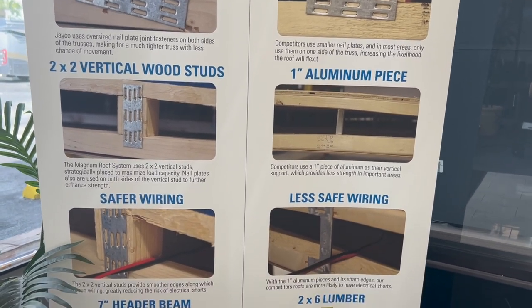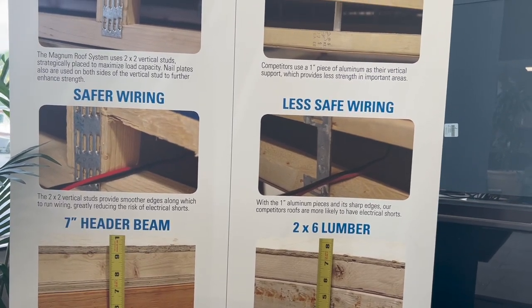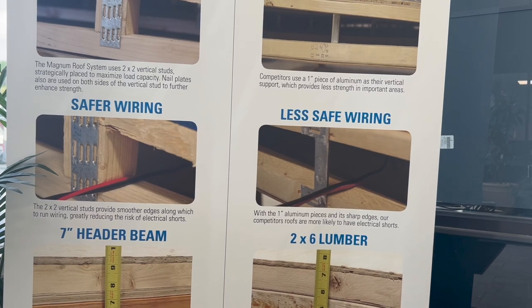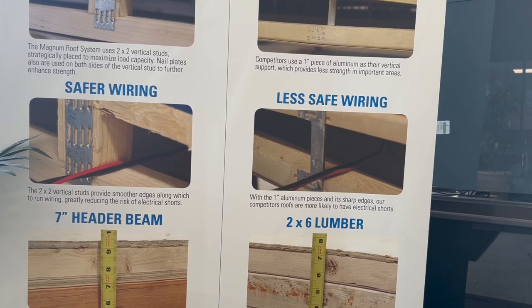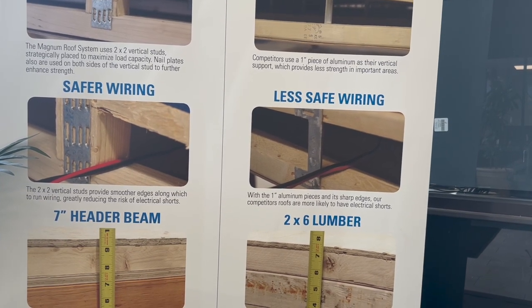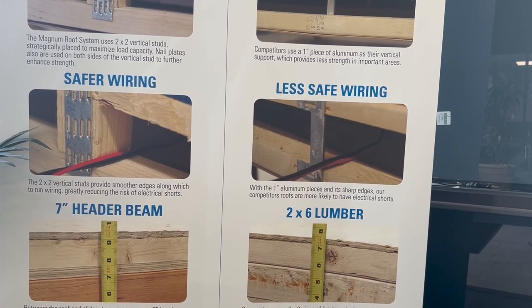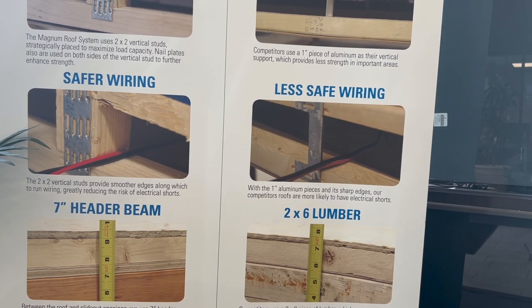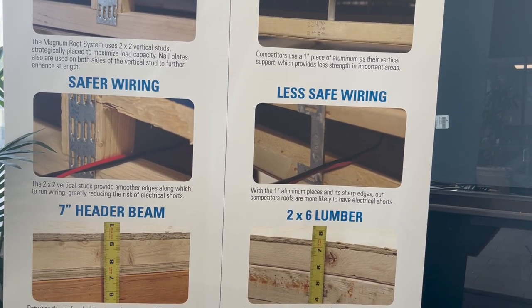The next feature is safer wiring. Those 2x2 vertical studs provide a smoother edge for wiring to sit on when running the AC and electrical wiring through the roof system, which greatly reduces the risk of electrical shorts. The one-inch aluminum piece used by competitors has sharp edges, making electrical shorts more likely as that wire rubs against the aluminum piece for the entire time you own your travel trailer.